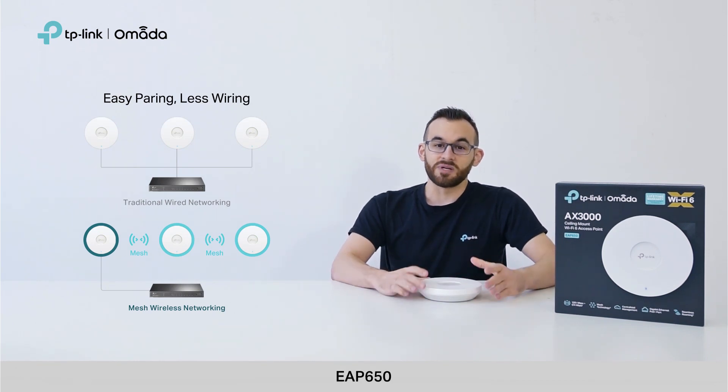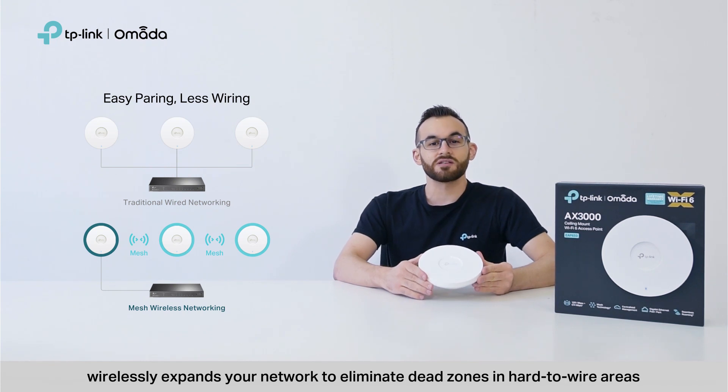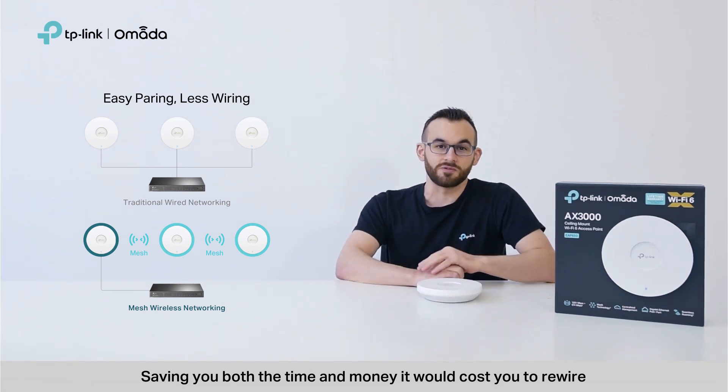Integrating mesh technology, EAP650, like all other Omada EAPs, wirelessly expands your network to eliminate dead zones in hard-to-wire areas, saving you both the time and money it would cost you to rewire.